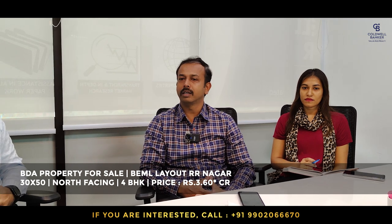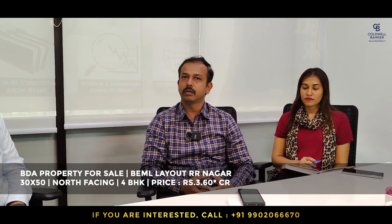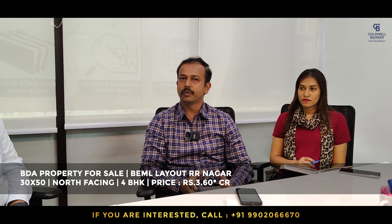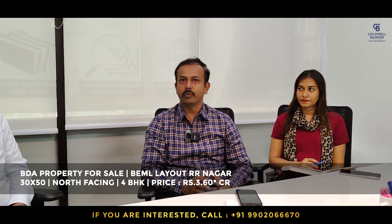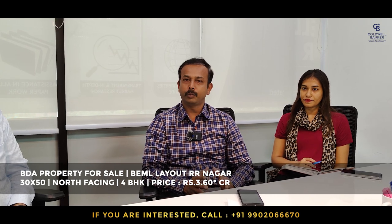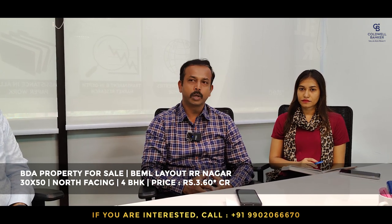This week I have a beautiful four-bedroom house in Bama Layout, RR Nagar. It's a 30x50 site with a four-bedroom house, north-facing, first allottee, about eight to nine years old, well maintained, and there is a lift provision in the house. The listed price is 3 crore 60 lakhs, negotiable.